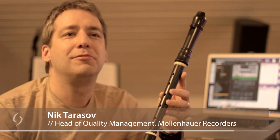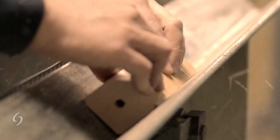The recorder is a very old musical instrument, you could say one of the oldest. The current design was developed around 300 years ago — a baroque recorder as we know it.